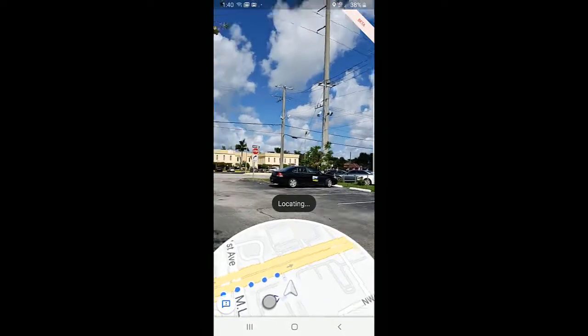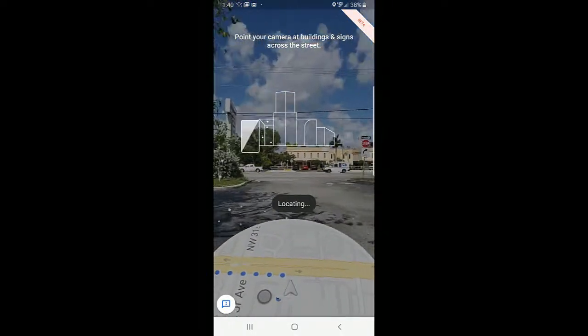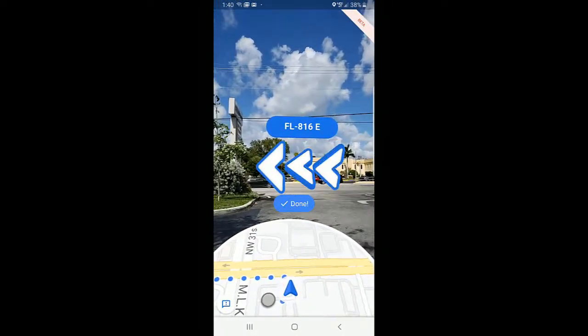But anytime I need more help, I just lift up the phone — it sees my surroundings, figures it out, and puts the augmented reality right in front of my face like a heads-up display.